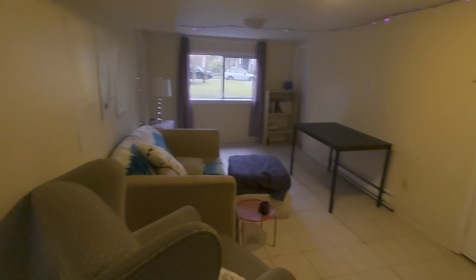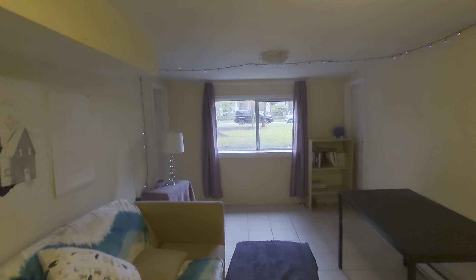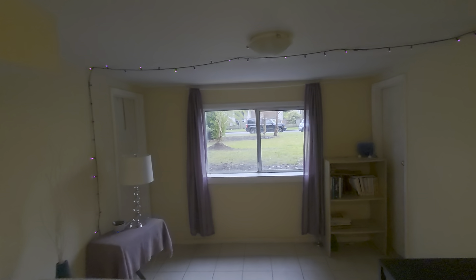And this is the living area. We have a pretty good window there for lighting.